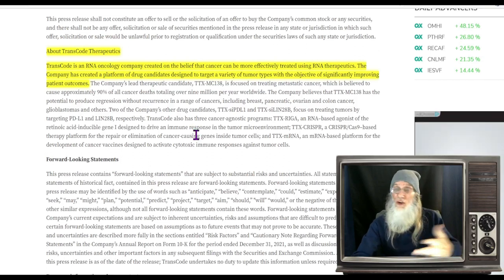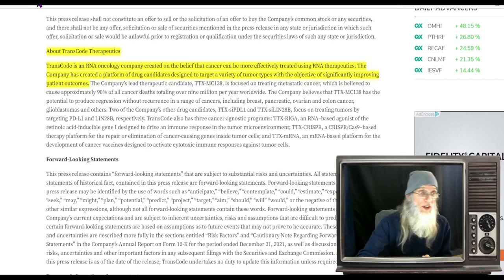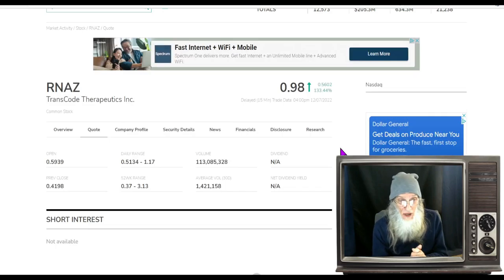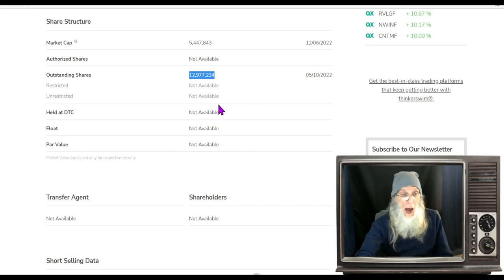Transcode is an RNA oncology company, created on the belief that cancer can be more effectively treated using RNA therapeutics. They've created a platform of drug candidates designed to target a variety of tumor types to significantly improve patient outcomes. As for relative volume today — I didn't think it would get that much attention, since the news isn't really a material change — but volume went from 1.4 million shares a day to over 113 million. Share structure: a low outstanding share count of about 12–13 million, and just over 8 million in the float.